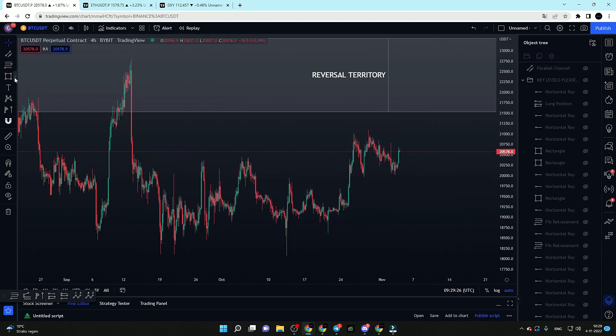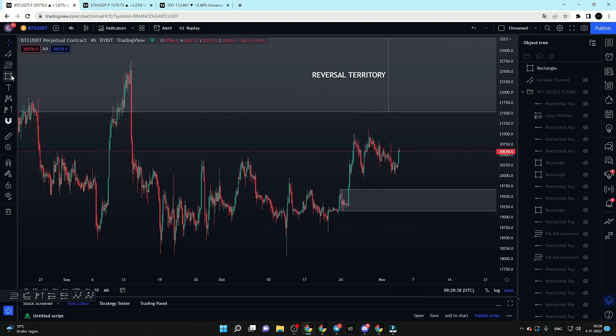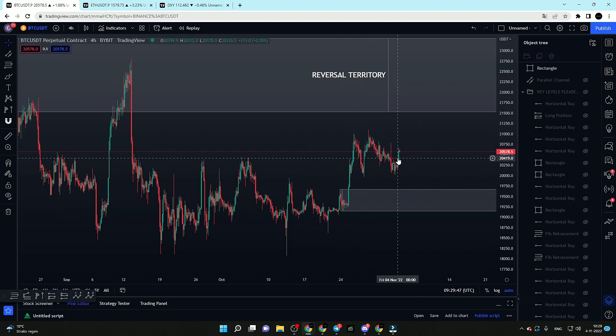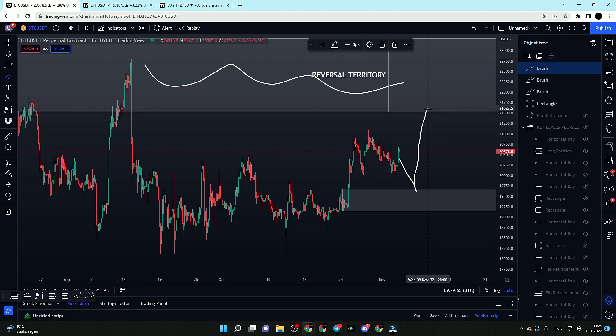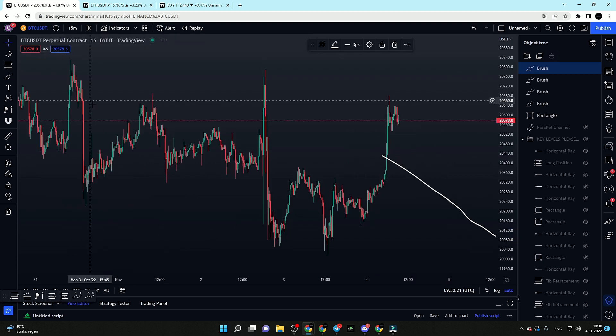If we get a breakdown out of the current range, I am looking at the first area of support around 19.6k to 19.2k, and that area will determine if we visit new lows. If we lose this area, I expect a quick acceleration towards the downside. If it holds strong as support, it may allow an exit pump towards the key resistance area before getting rejected and visiting new lows — that is the max pain scenario, since every big trader is calling for that key reversal territory to get hit first.